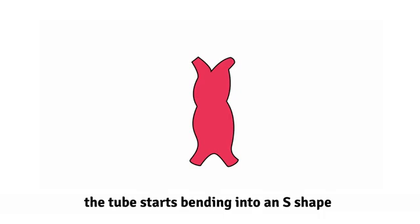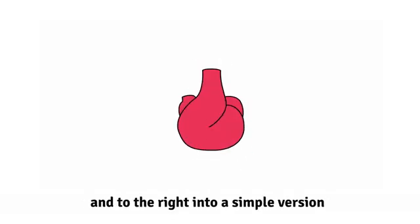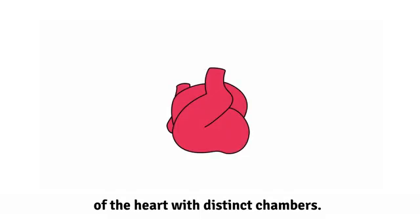Over the next eight days, the tube starts bending into an S shape and to the right into a simple version of the heart with distinct chambers.